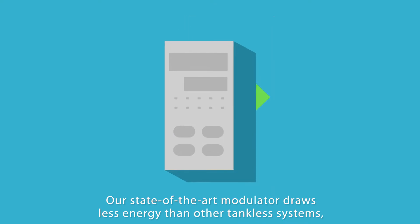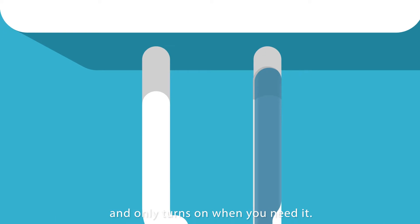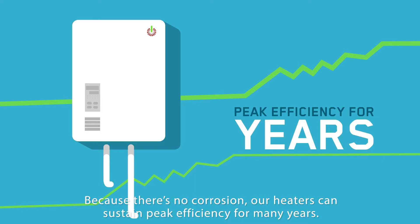Our state-of-the-art modulator draws less energy than other tankless systems and only turns on when you need it. Because there's no corrosion, our heaters can sustain peak efficiency for many years.